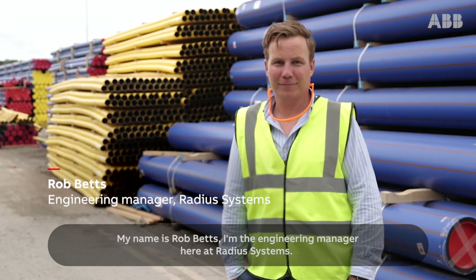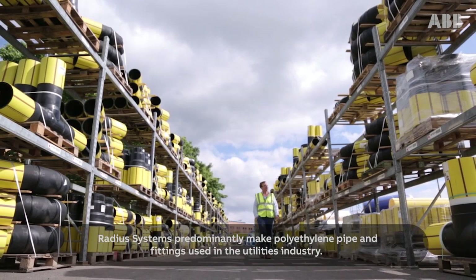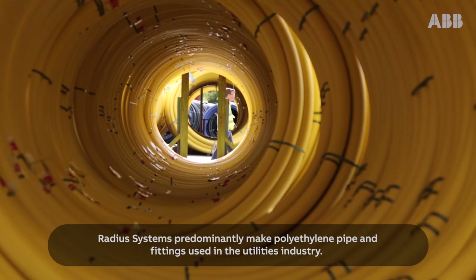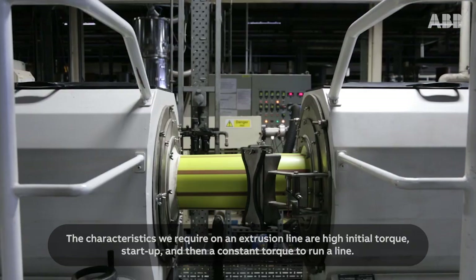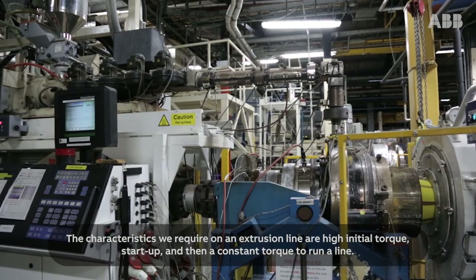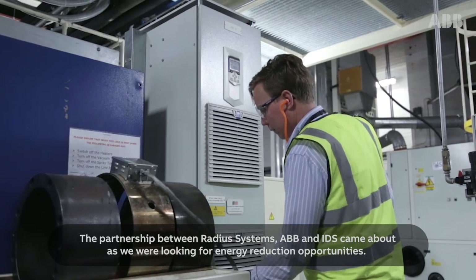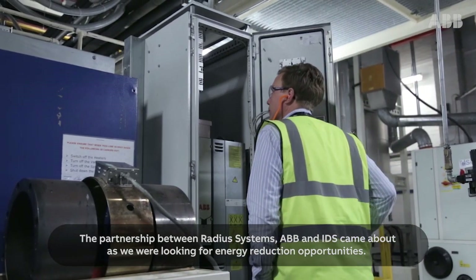My name's Rob Betts, I'm the Engineering Manager here at Radius Systems. Radius Systems predominantly make polyethylene pipe and fittings used in the utilities industry. The characteristics we require on an extrusion line are high torque, initial torque at start-up and then a constant torque to run the line. The partnership between Radius Systems, ABB and IDS came about as we were looking for energy reduction opportunities.